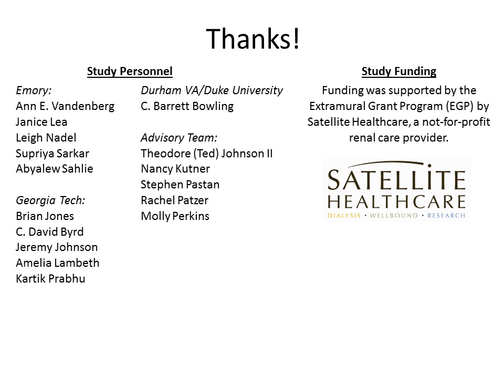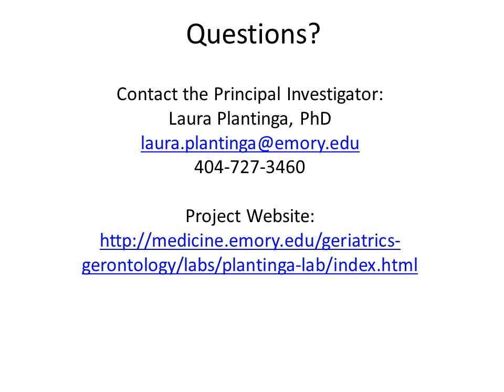Thanks to our study personnel and to our study funder, Satellite Healthcare. And thanks to you, the provider, for participating in INFORMED. If you have any questions as the study progresses, please feel free to consult the study website or contact me directly.